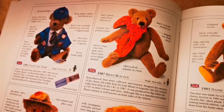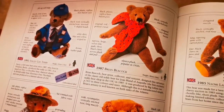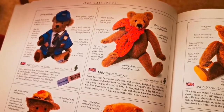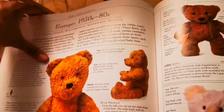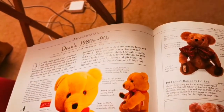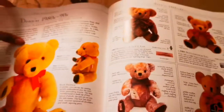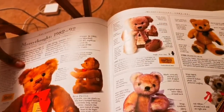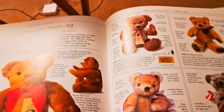Look at this one — it's gorgeous. A 1987 Brian Beacock with a gorgeous scarf. Let's see what else there is — page upon page of really cool Merrythought teddy bears.